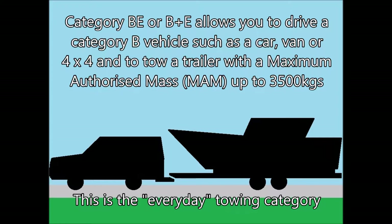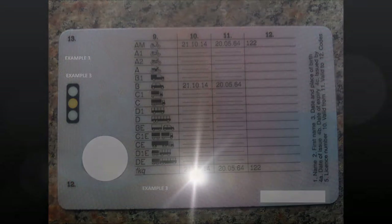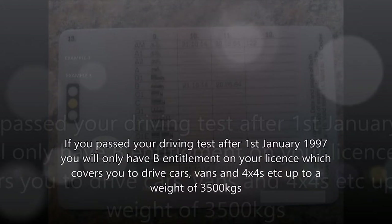Category BE, or B plus E, allows you to drive a Category B vehicle such as a car, van, or 4x4, and to tow a trailer with a maximum authorised mass up to 3,500 kilograms. This is the everyday towing category. Category C1E allows you to drive heavier vehicles weighing between 3,500 kilograms and 7,500 kilograms and to tow a trailer, as long as the combined weight of both is not greater than 12,000 kilograms.